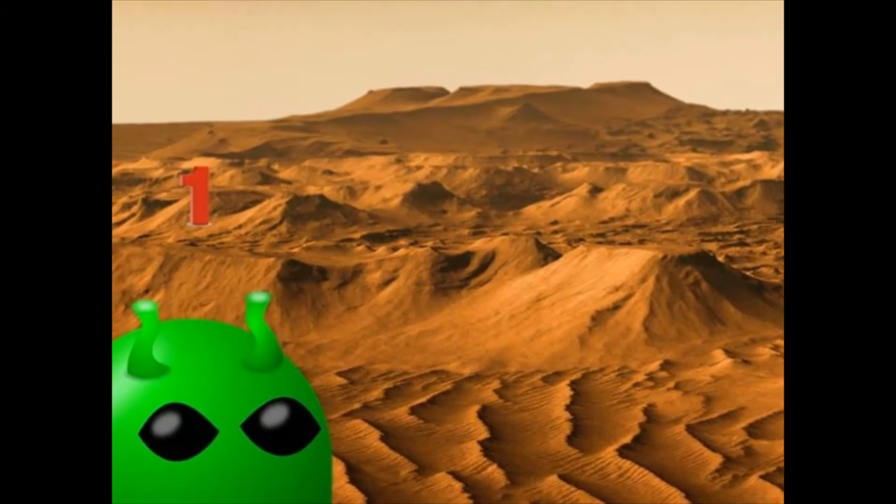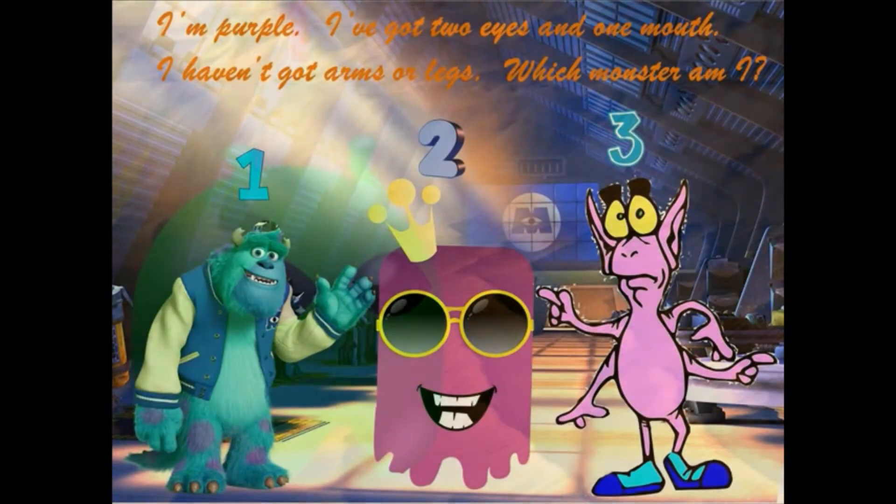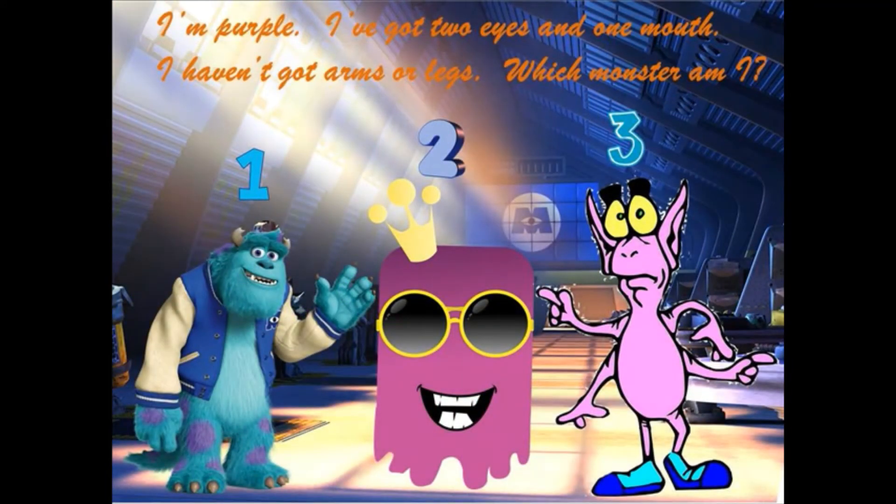Correct. I'm purple. I've got two eyes and one mouth. I haven't got arms or legs. Which monster am I?